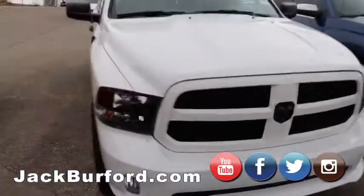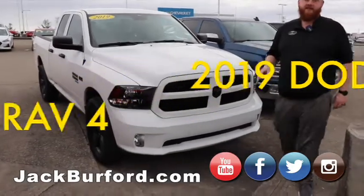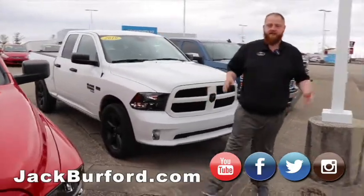Got a 2019 Ram 1500, folks. It's got a Hemi in it, four-wheel drive, and it's a Tradesman. It'll be a great work truck, or something somebody can get and dress up real pretty.